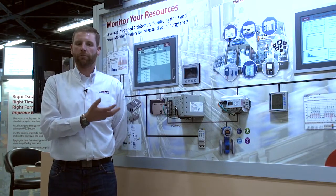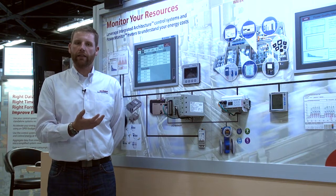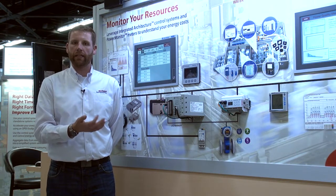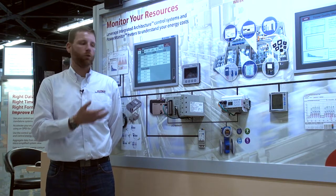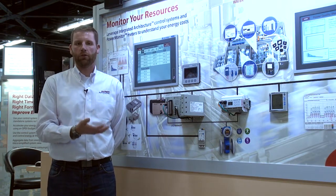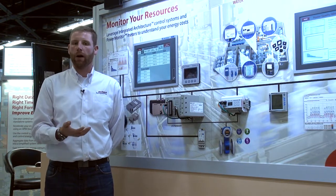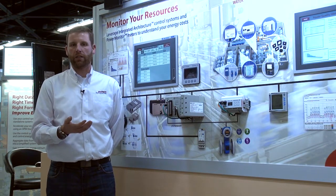We have multiple power monitoring products to gather that data, either reported through your integrated architecture to allow you to make an instantaneous production decision regarding your energy use, or to bring that data up into a software tool to analyze the long-term costs as well as power quality issues you may be experiencing in your facility.